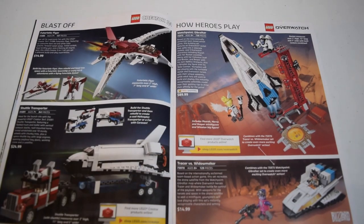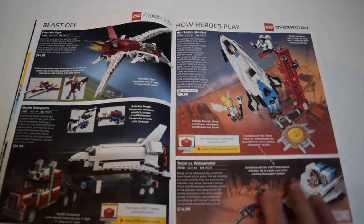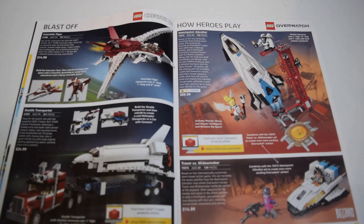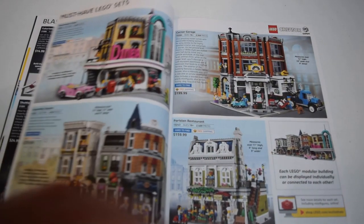Then we have some Creator 3-in-1 sets. We have the Futuristic Flyer - pretty cool set. You have the shuttle transporter, which on that page I'd probably go with. Then we have some Overwatch sets - I already have one of them. I'm not a big Overwatch guy, I just wanted to get one set because it was a new theme.